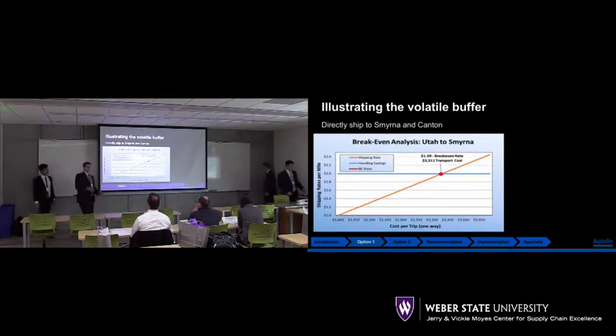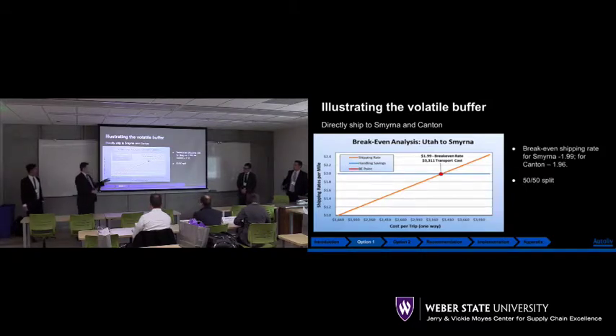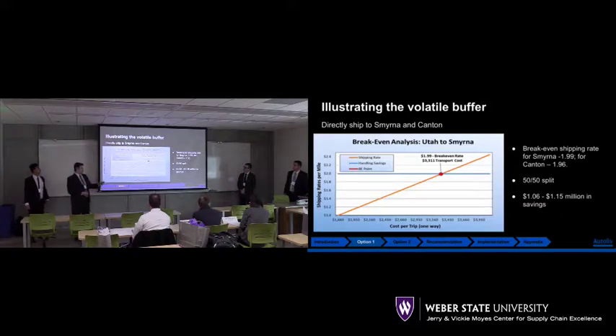We'll provide a breakdown of those costs in Exhibit 3. We have a $1.61 current fulfillment rate. Reaching $1.99 for Smyrna hits the breakeven point. Based on the assumption of a 50-50 split, we came up with the $1.1 million savings. Smyrna has a $1.99 breakeven and Canton a $1.96 breakeven. This gives us a range of $1.06 to $1.15 million in savings from handling costs according to our projections.